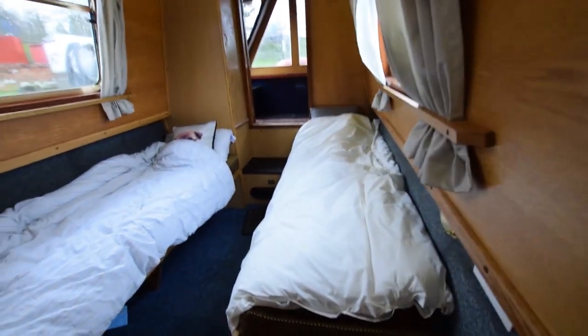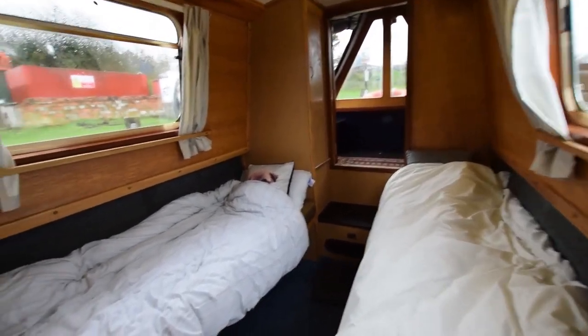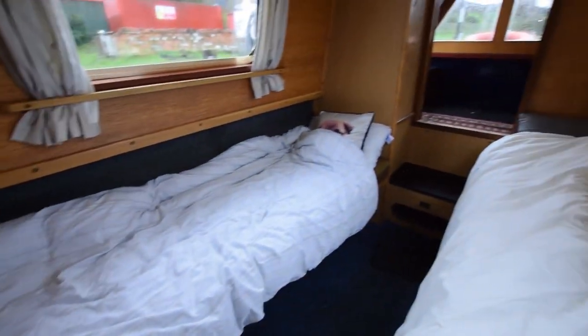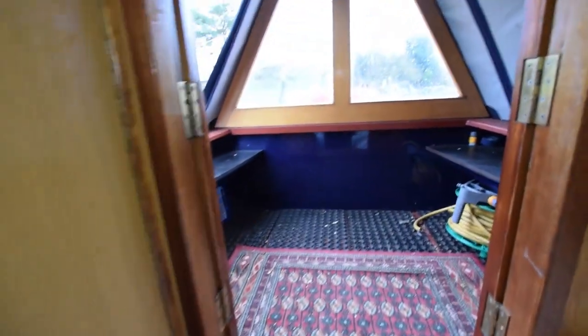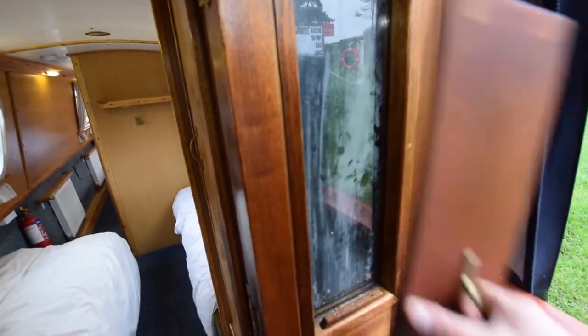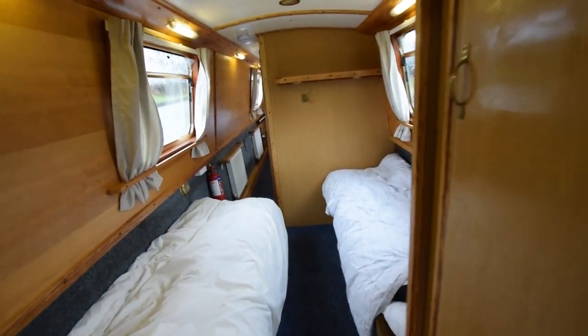On into the forward cabin. These are the two single beds, and they do actually push together into a double. They're six feet six inches long each, with storage underneath. There's plenty of lighting through the boat — 15 twelve-volt strip lights and six 12-volt bedhead lights. Wardrobe on the port side. Out into the well deck — nice glazed cratch board, storage under the seats, and blackout inserts for the glazed panels on the front doors.